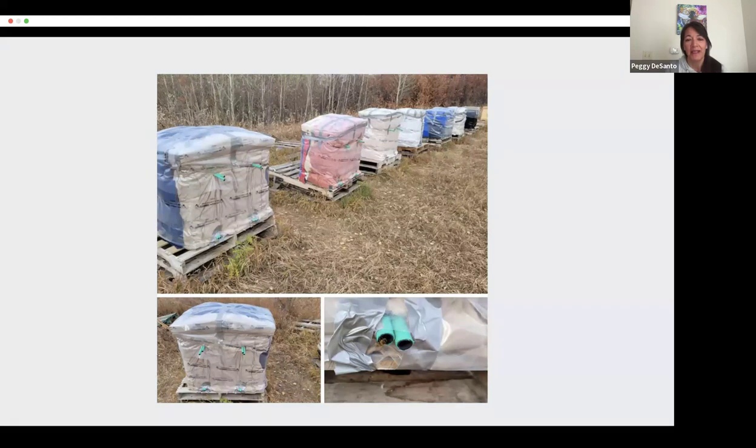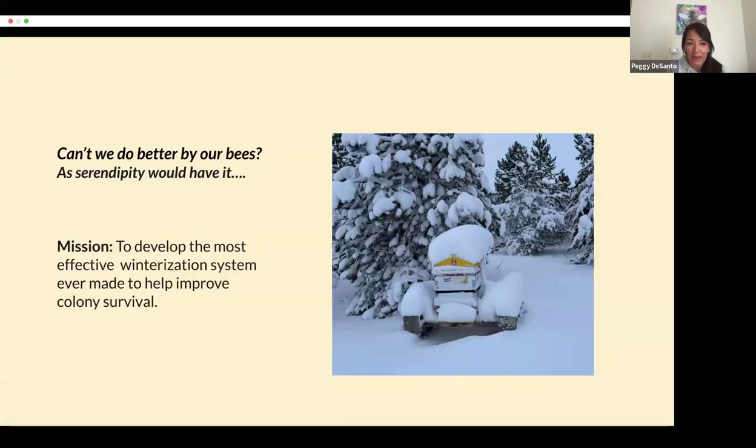Something inside me said, can't we do better by our bees? And as good fortune would have it, around this time I started dating a man who owns a business in high-tech insulation. Together we teamed up and set out on a mission to develop the most effective winterization system ever made.